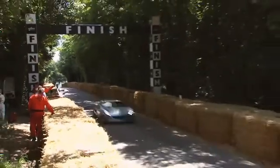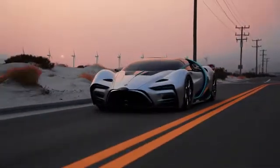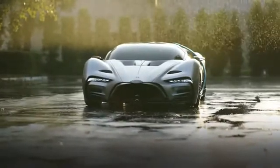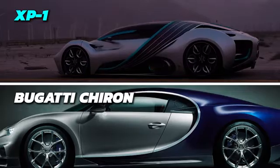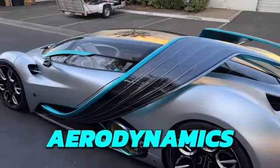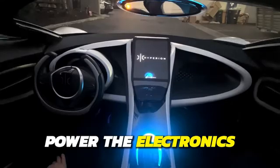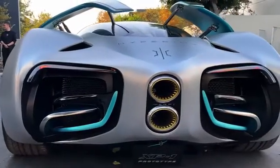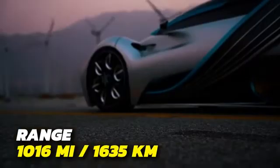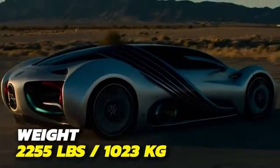Number 4: Hyperion XP1. Coming in at number 4 is the Hyperion XP1 — a special electric hypercar that runs on hydrogen. It looks like a Bugatti from the future, thanks to its two active airblades that serve two purposes: helping with aerodynamics and powering the vehicle's electronics via integrated solar panels. When the hydrogen tanks are filled up, the range is estimated to be 1,016 miles. The XP1 is lightweight, weighing in at 2,255 pounds.